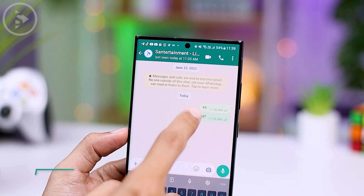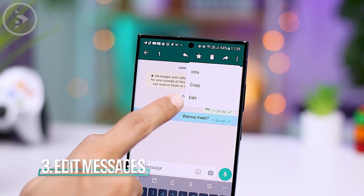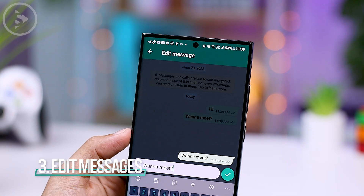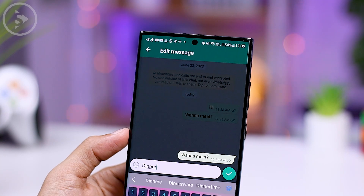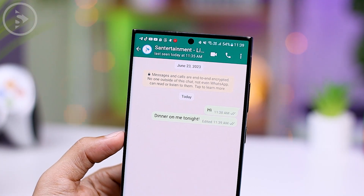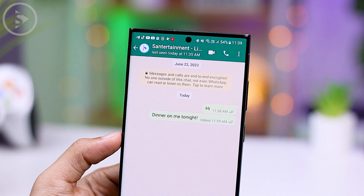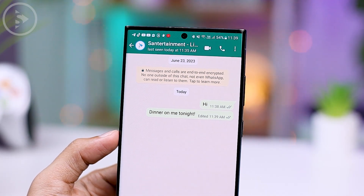The third feature is the edit messages feature, which has been available in several previous beta versions. This allows you to edit a message you have already sent. However, please note that you can only modify messages that are not older than 15 minutes. Once the 15-minute mark has passed, you won't be able to edit the message anymore.